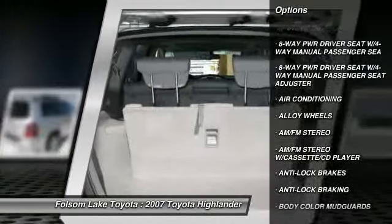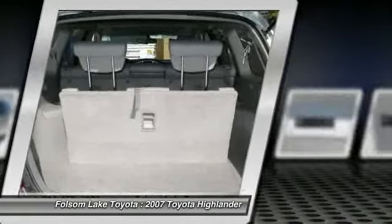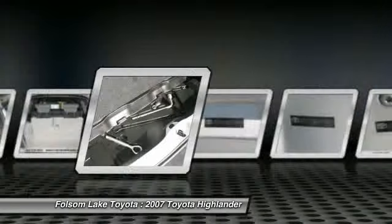Alloy wheels, cruise control, AM/FM stereo radio, and power door locks.